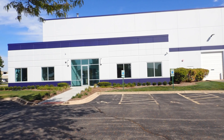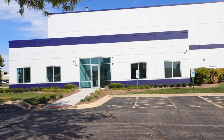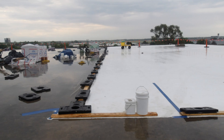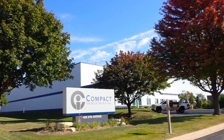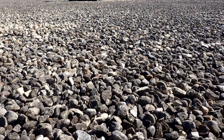Hey everyone, I'm thrilled to share a transformation story that's not just about aesthetics but functionality and protection. Today I'll take you through how Peterson Roofing completely replaced the roof of Compact Industries — a major upgrade right in the heart of Saint Charles. So let's dive into it.